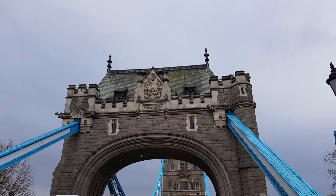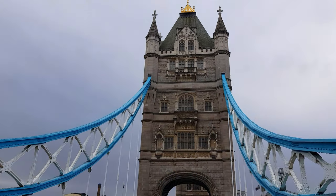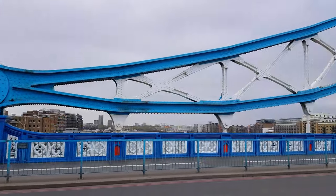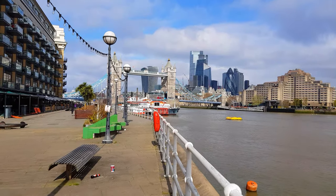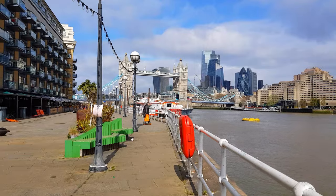The west side of the base displays a sculpture by Caius Gabriel Cibber, in alto and bas-relief, of the destruction of the city, with Charles II and his brother James, the Duke of York, later King James II, surrounded by Liberty, Architecture, and Science, giving directions for its restoration. The monument gives its name to the nearby London Underground station, Monument.